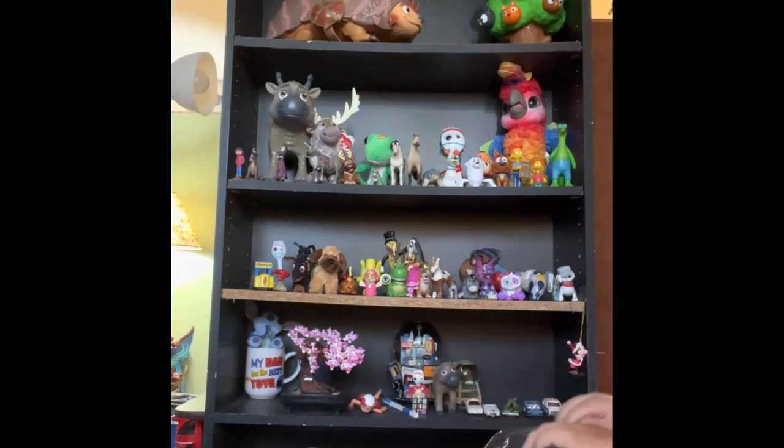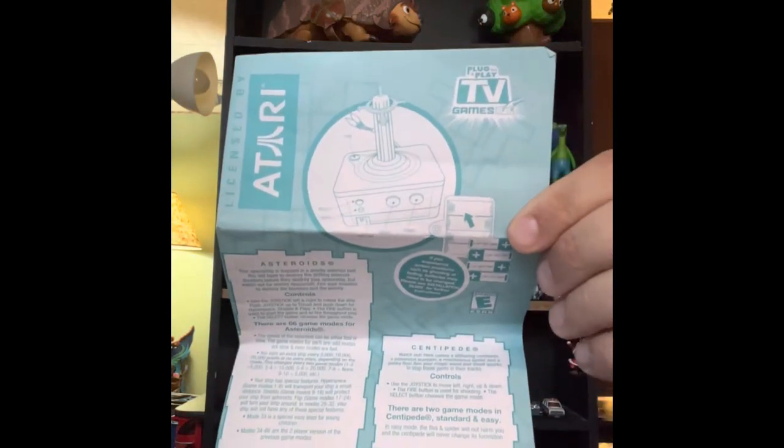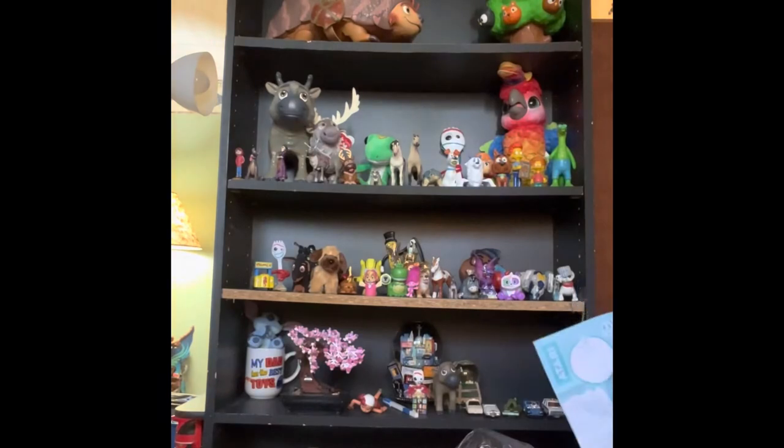In our first big bag, we found an Atari plug-and-play video game. It's the controller, and it has video games loaded into the system. Asteroids, Centipede, Adventure, Gravatar, Pong, Missile Command, Breakout, Real Sports Volleyball, Circus Atari, and Yar's Revenge. Most of these were Activision games, but I don't know if they all are.